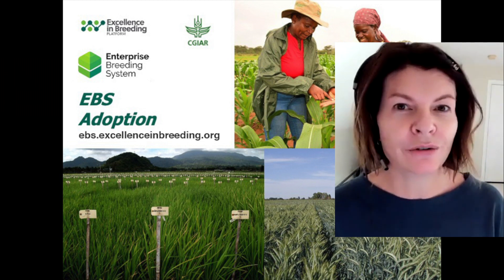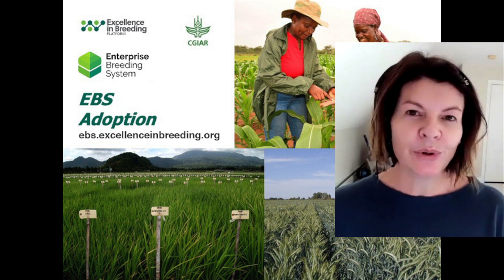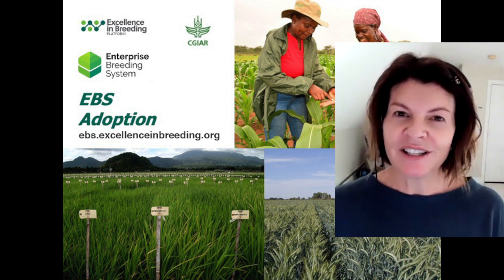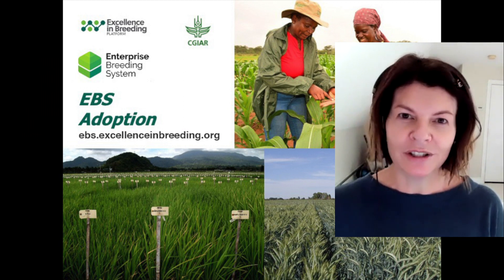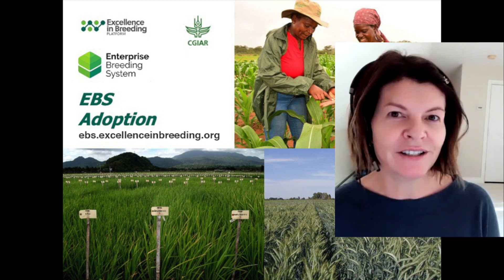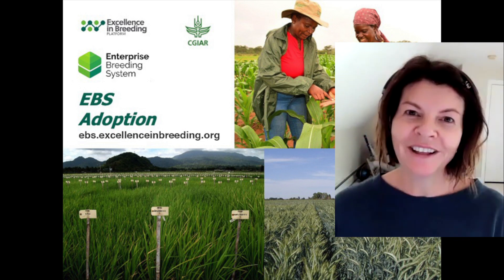We'll start rolling out to other crops soon after that. We will still continue to support BMS and BreedBase. Those systems are very important to us. But we will be starting to roll the BMS functionality into EBS so that we can enable one system for all non-clonal crops. Please look out for our trainings and videos on our EBS website, which will be coming soon at excellenceinbreeding.org. Thank you.